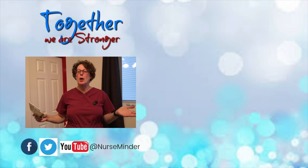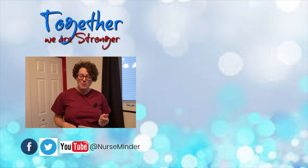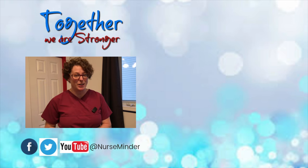That is our lesson on poop. Until I see you next time, make it a great day, and be sure to subscribe to stay connected and be notified when the next video is released.